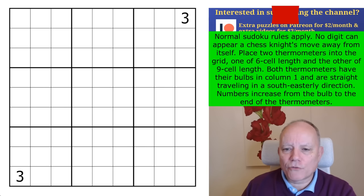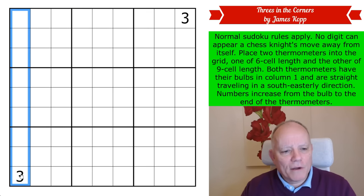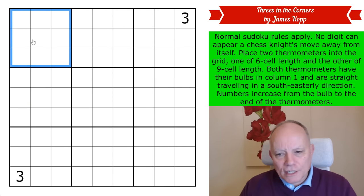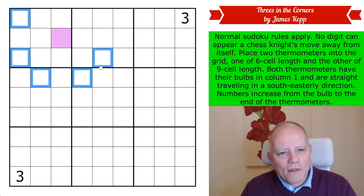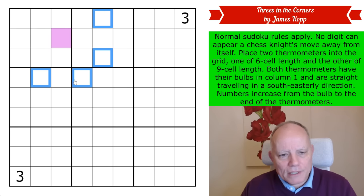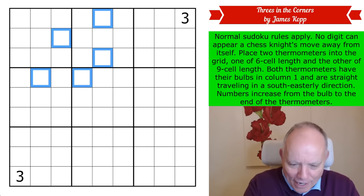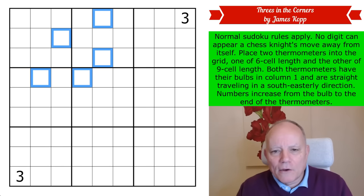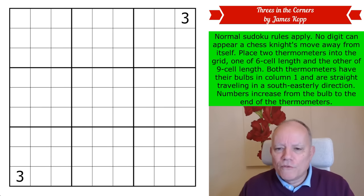The first link is to 'Threes in the Corners' by James Copp. The rules are: normal sudoku rules apply — one to nine in every row, column, and three-by-three box. No digit can appear a chess knight's move away from itself, so whatever digit is in a cell would not be allowed in the knight's move highlighted cells. Emily has given me chess pieces to remind myself of the rule when I inevitably forget it mid-solve.